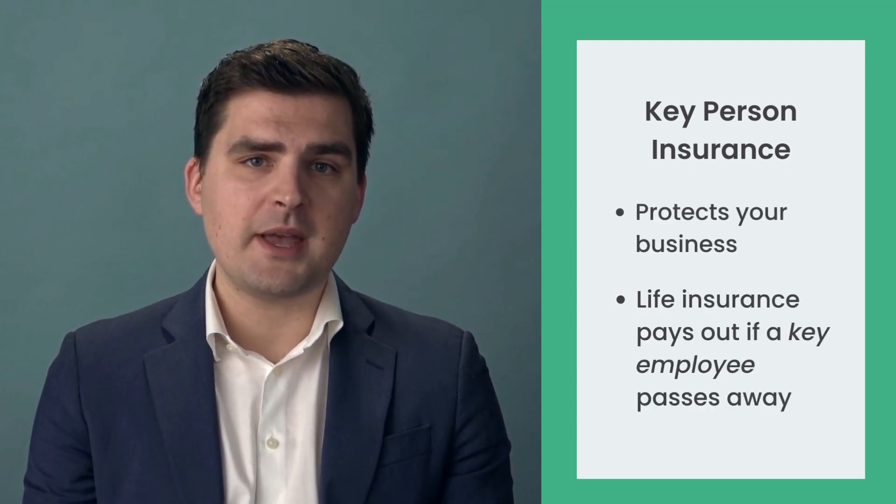Overall, the main benefits of key man insurance are that it provides financial protection, liquidity, and continuity planning for the business. It also gives peace of mind to employees, customers, and investors in case of an unplanned event. To summarize, key person insurance is an important tool for businesses to protect themselves, using a life insurance policy to pay out a death benefit upon the employee's passing.